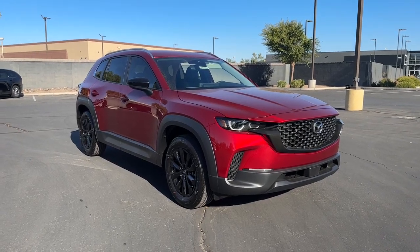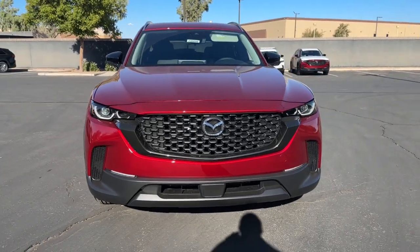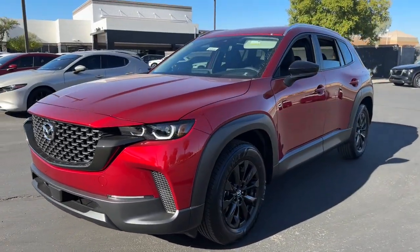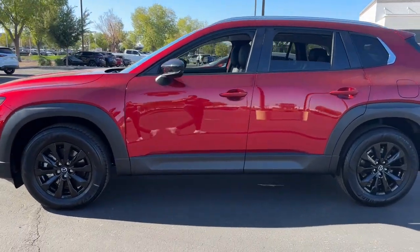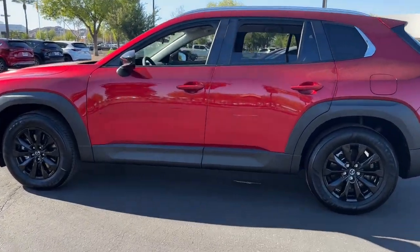This could be the car for you — the 2024 Mazda CX-50. This intuitively crafted CX-50 delivers refined comfort and robust capability. From its tasteful, feature-rich cabin to its strong, sure-footed utility, it's the perfect partner for your outdoor lifestyle.